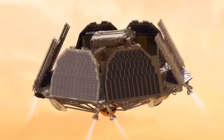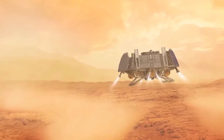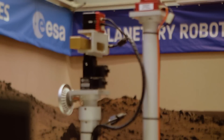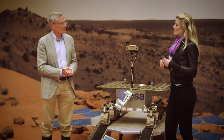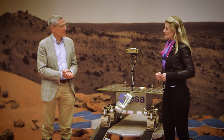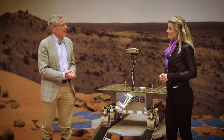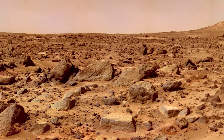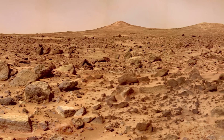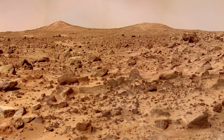The ExoMars rover will have to drill through layers upon layers of solid rock to get its test samples. For that, the ESA has created dozens of prototypes, but not everything can be modeled in a lab. If you were to stand on Mars, you would find that there is a 5 to 60 degree temperature difference between the temperature of your feet and the temperature of your head, because the atmosphere is very thin and it gets cold very, very fast. Mars is a frozen desert today.